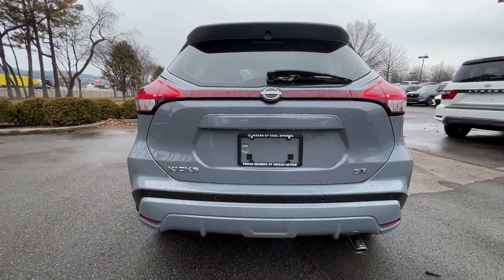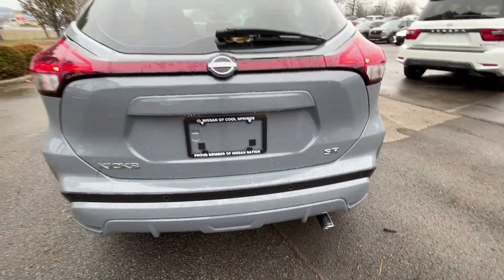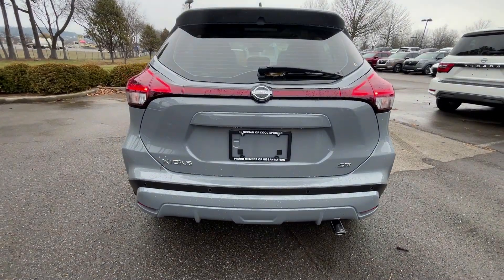There's a view of the back — I like the subtle chrome exhaust tip. I'd probably swap that out, but it looks good for stock.